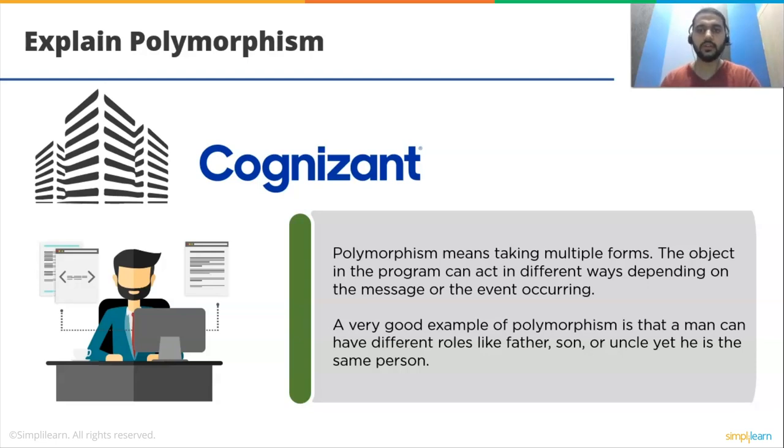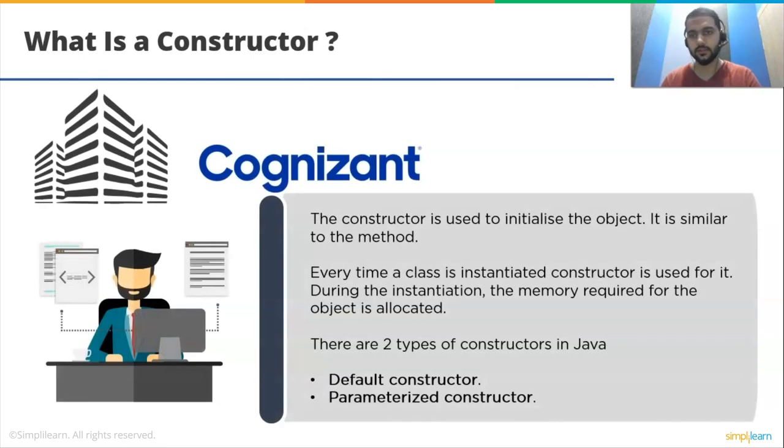What is a constructor? The constructor is used to initialize the object. It is similar to a method. Every time a class is instantiated, the constructor is used. During instantiation, the memory required for the object is allocated. There are two types of constructors in Java: default constructor and parameterized constructor.